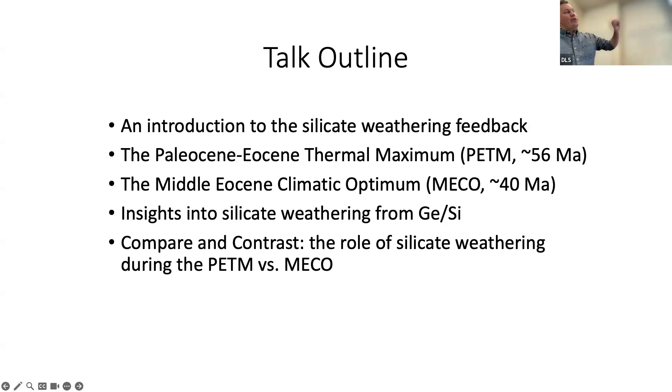I'll introduce the silicate weathering feedback, which is the coupling between the carbon and silica cycles I'll be exploring. Then I'm going to look at that coupling in two events: the Paleocene-Eocene Thermal Maximum, or the PETM, and the lesser-known Middle Eocene Climatic Optimum, or MECO, about 40 million years ago. I'll be using a relatively unexplored geochemical proxy for ancient silica cycling — the concentration of germanium in siliceous microfossils from deep sea sediments — and do an exercise in compare and contrast, making insights into silicate weathering roles in ancient warm events and even our future.